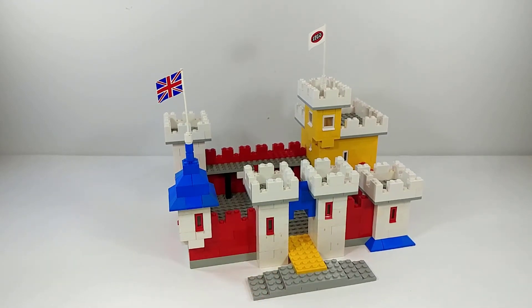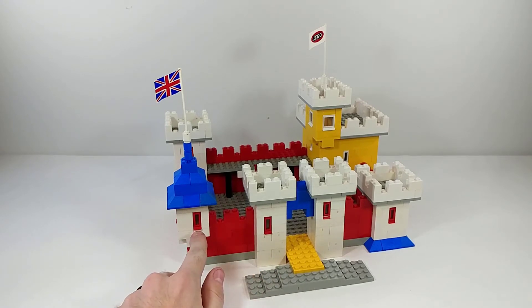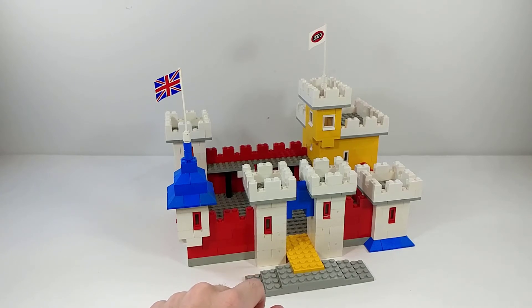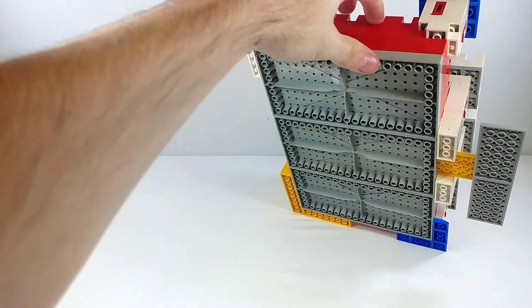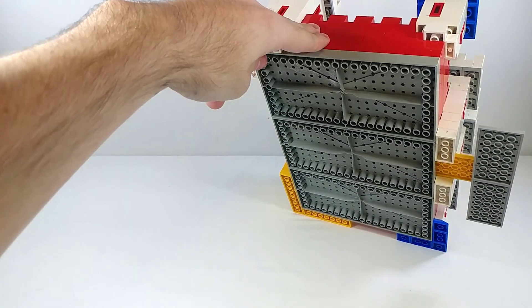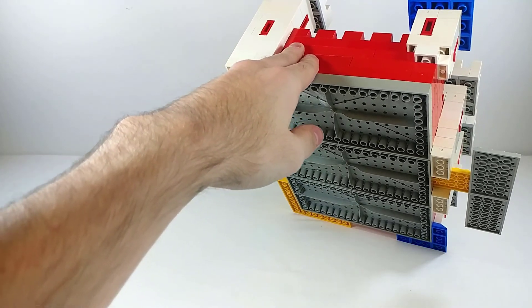Apart from that, the only other difficult items to find are these windows, which aren't particularly expensive — somewhere between 50 cents and a dollar each — but there aren't many available in North America, so you'll probably have to order most of them overseas. The base plates on the bottom are 10 by 20 base plates, which are also pretty uncommon, though again not expensive, just difficult to find in North America.